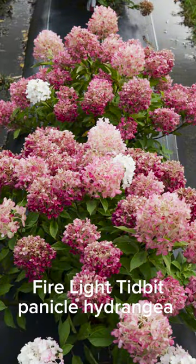Want a panicle hydrangea but don't have the room for it? Check out Firelight Tidbit. This is a tiny panicle hydrangea that lives large with massive flowers that change color throughout the season. It's Hardiness Zones 3 to 8, 2 feet tall, and about 2 to 3 feet wide.